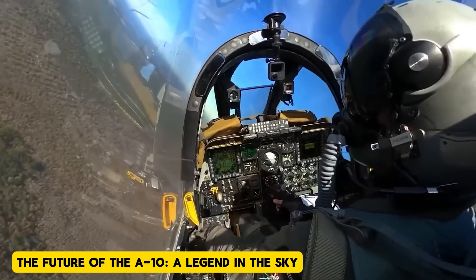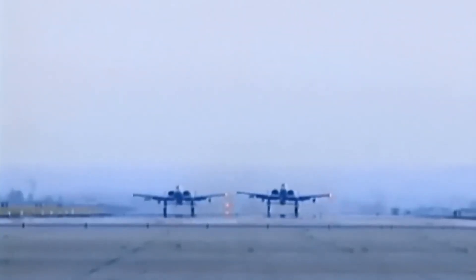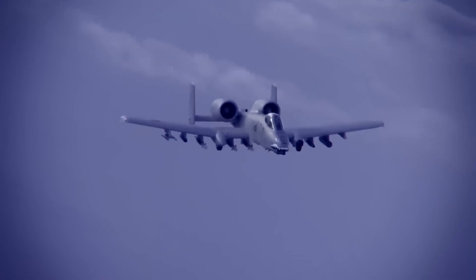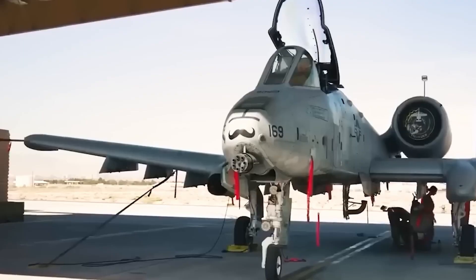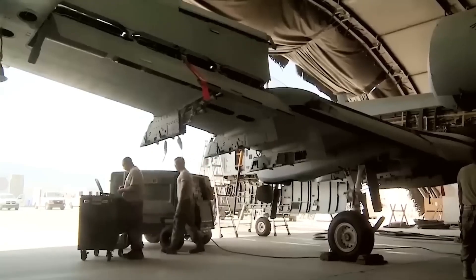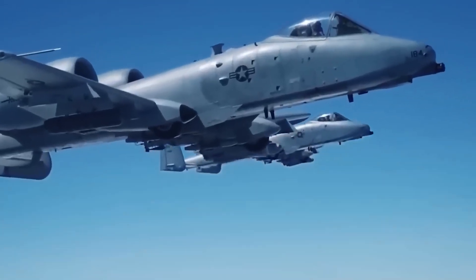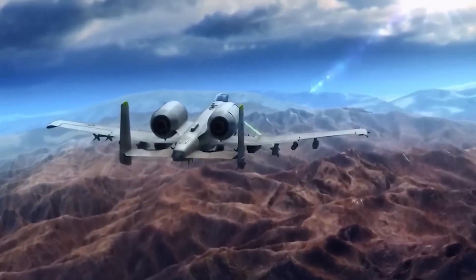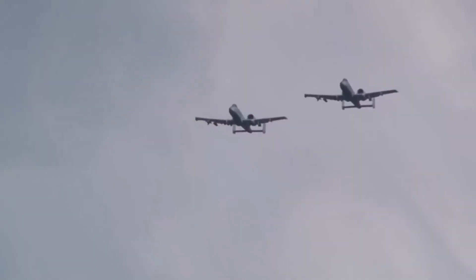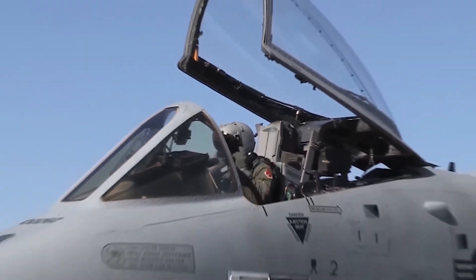The future of the A-10 — a legend in the sky. While it may seem improbable for an aircraft designed in the 1970s to remain relevant in a world dominated by drones and cutting-edge fighters, the A-10 Thunderbolt II is proving its worth as a drone hunter. Its low-speed maneuverability, unmatched durability, and evolving weapon systems give it a unique advantage in modern warfare. However, the aircraft's continued service largely depends on the U.S. Air Force's decision to retire it or keep it flying. The future of the A-10 might very well hinge on how it adapts to the growing threat of drones, and how long it can remain viable for close air support and counter-unmanned aerial vehicle missions. But one thing is certain: as long as the A-10 remains in the sky, the sound of its mighty cannon will continue to echo across the battlefield — a reminder that sometimes the old guard can still outshine the new.